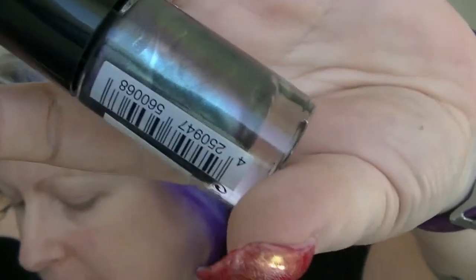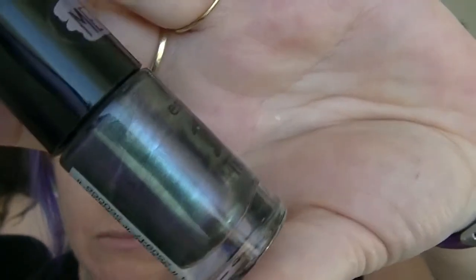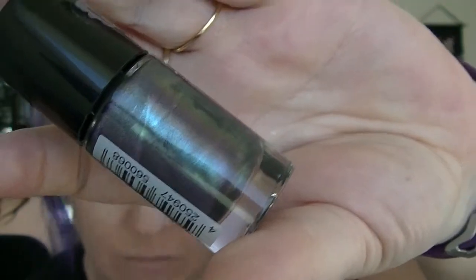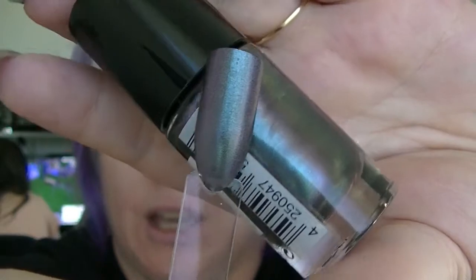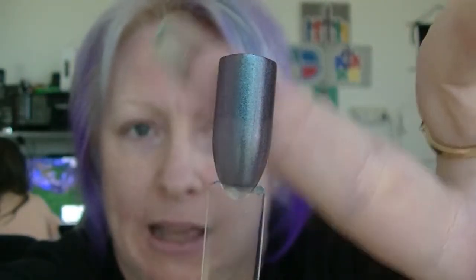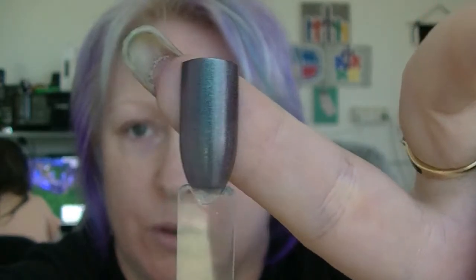Then I have one from Essence called 'Chrome Paradise.' It's like a gray-to-purple, a bit like 'Constellation' from Sinful Colors, except this one's formula goes on okay but it's kind of sheer. What I've done is put black underneath one end so you can see it does improve it quite a bit. Two coats on its own is still see-through — a little bit disappointed with that one.